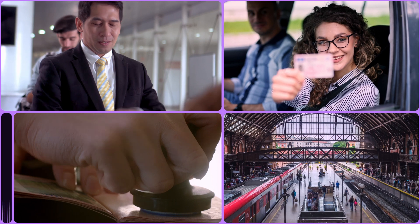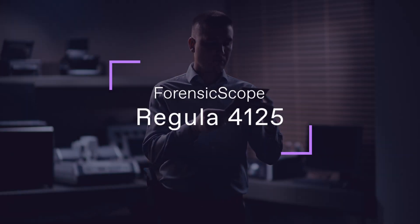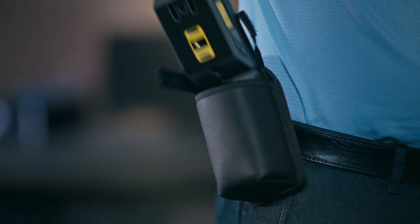To address these challenges, Regula has developed a unique mobile device, the Forensic Scope Regula 4125, which quickly verifies document and banknote authenticity.